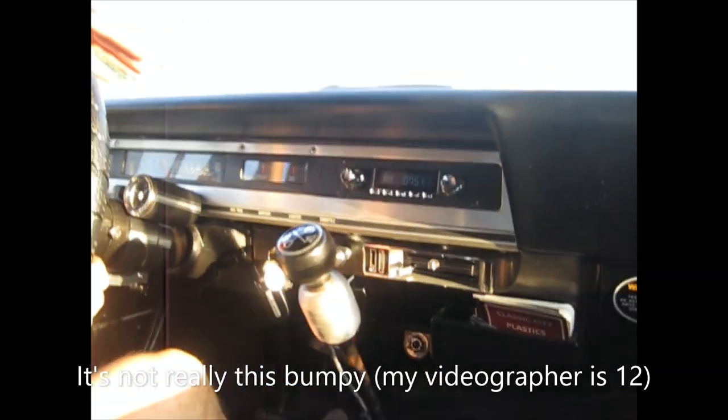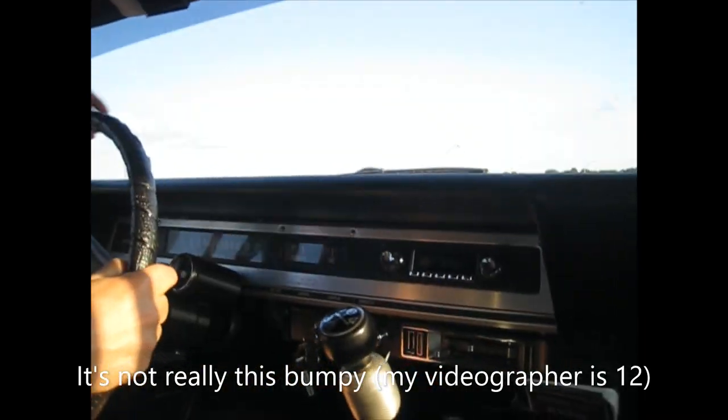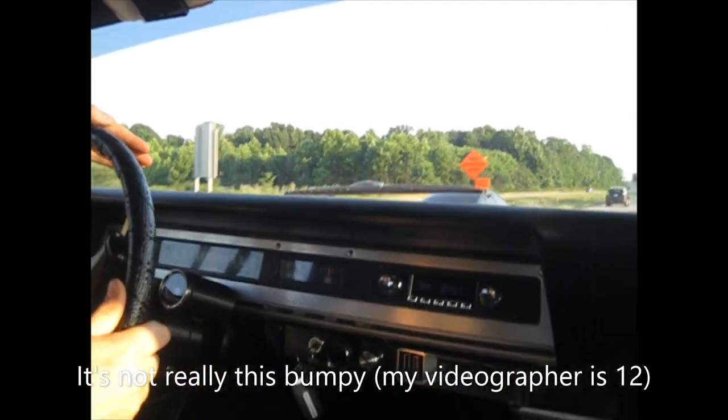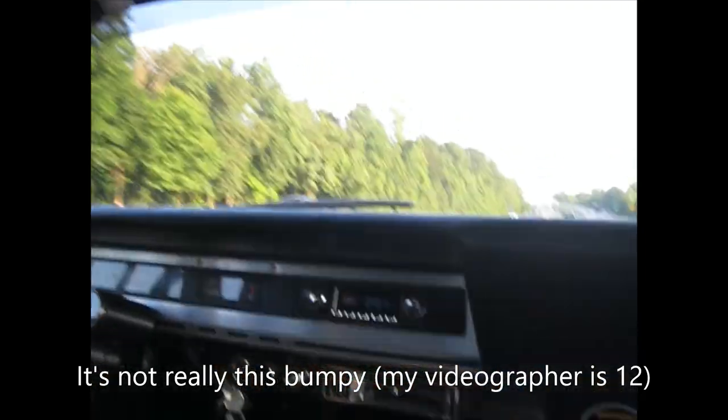Getting ready to get on the highway, starting out in second gear, then shifting to third. Now we're back into fourth regular, going about 70 miles an hour at about 3,100 RPM. Shifting into the overdrive — we're still going 70 and engine speed is down to about 2,300 RPM. The truck has no problem going any faster — 75, 80, no problem. It's a little bumpy, but that's what you get with a 50-year-old three-quarter-ton truck.